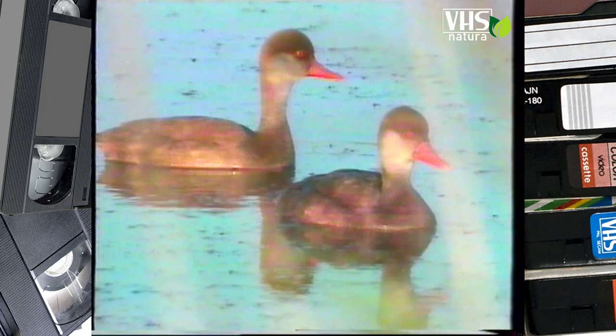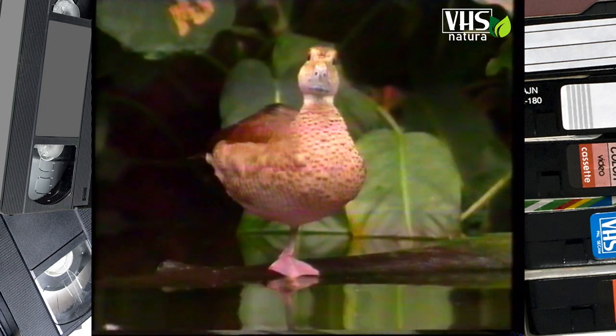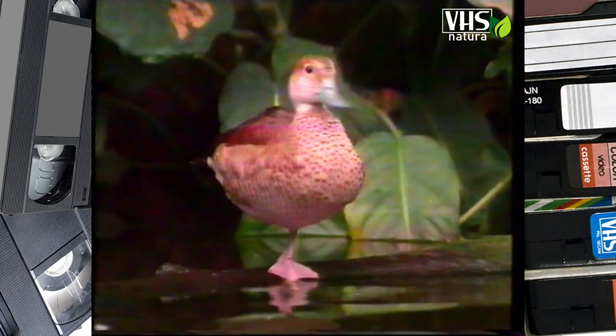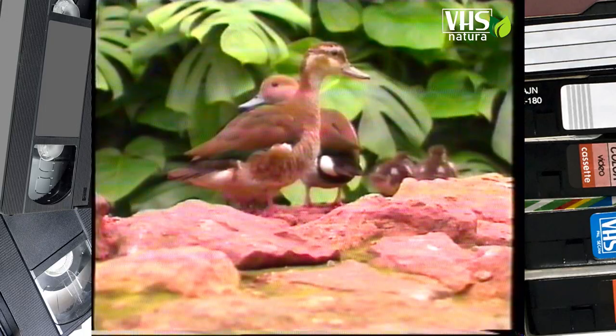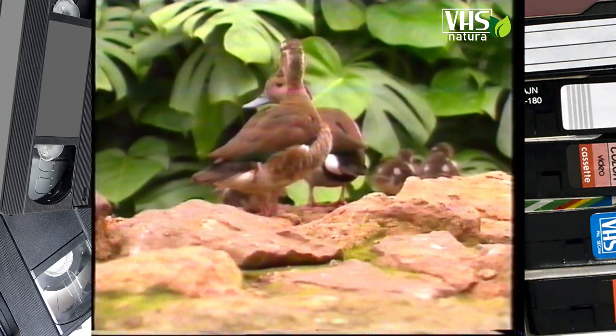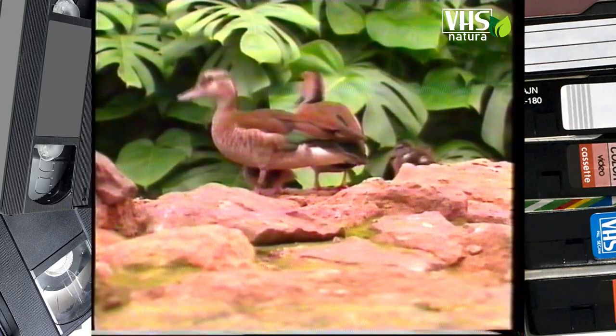Gli anatroccoli sono in grado di entrare in acqua appena usciti dal guscio, e in effetti la cosa è meno sorprendente di quel che sembra. Per un'anatra nuotare non costituisce certo uno sforzo. Oltre all'ampiezza del petto, il considerevole volume dell'aria contenuto nelle piume le permettono di galleggiare naturalmente.